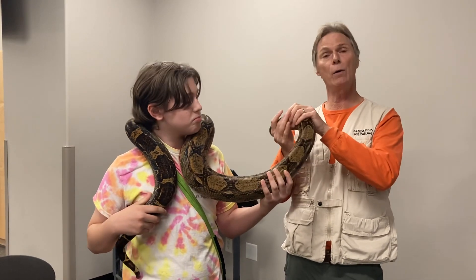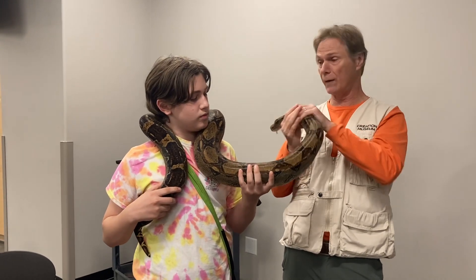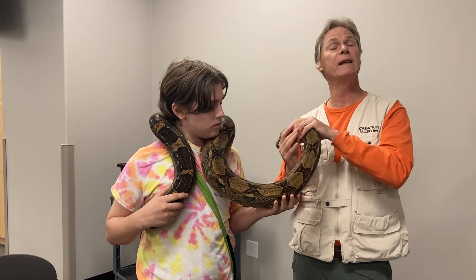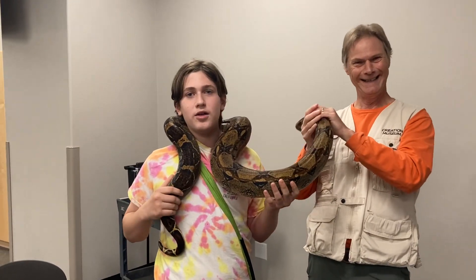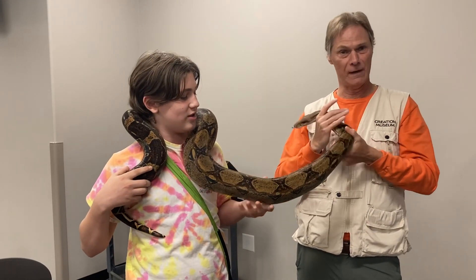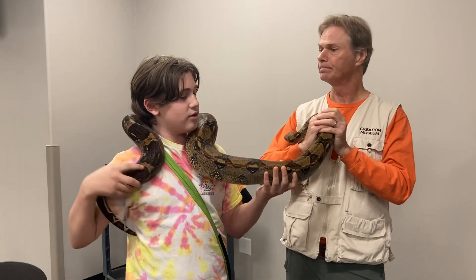The snake's name is Noah the Boa - his name is Noah because boa constrictors are very strong for their size, and Noah was very strong in his faith, plus Noah rhymes with boa. Rick has about 30 reptiles: snakes, lizards, and a few turtles.